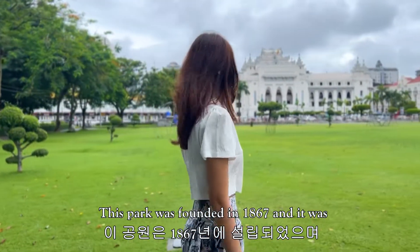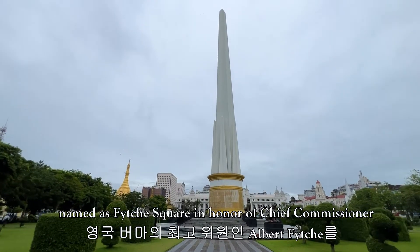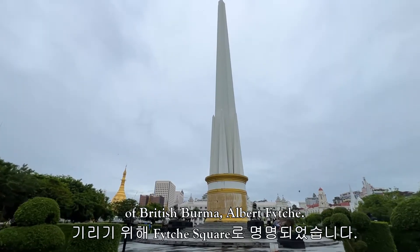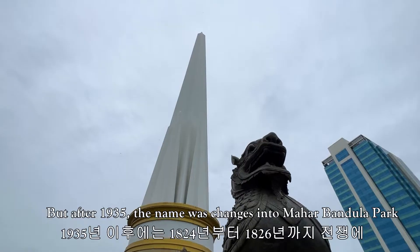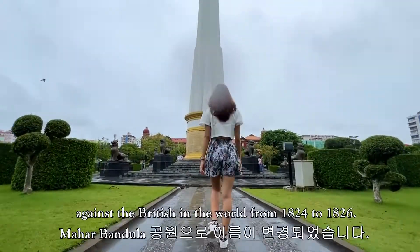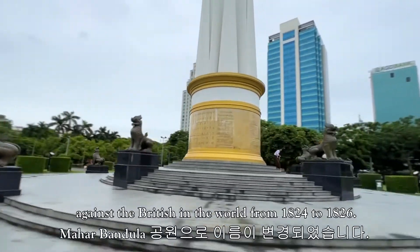The park was founded in 1867 and it was named Fitch Square in honor of the chief commissioner of British Burma, Albert Fitch. But after 1935, the name was changed to Mahabandula Park, which was named after General Mahabandula who fought against the British in the war from 1824 to 1826.